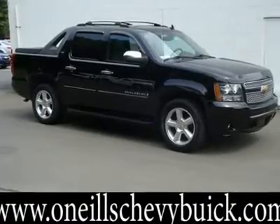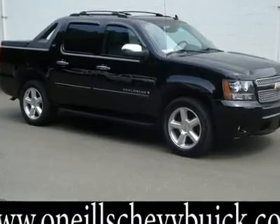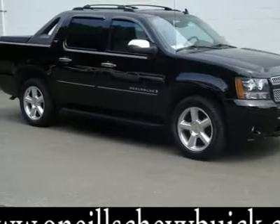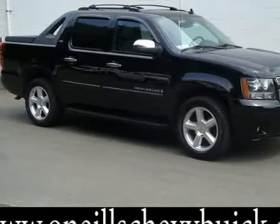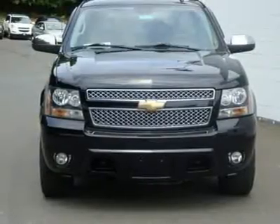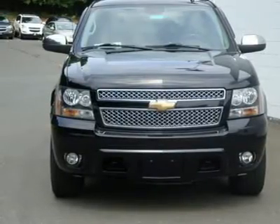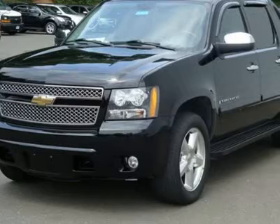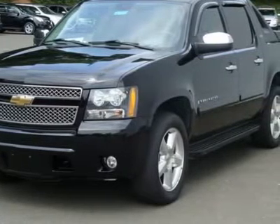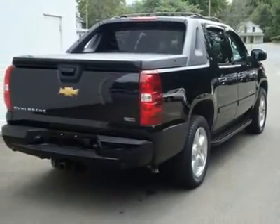LTZ Plus Sales Package, Sun Entertainment Destinations Package, AM-FM Stereo with MP3, CD-DVD Navigation, XM Satellite, Power Tilt Sliding Sunroof with Express Open, Rear Seat Entertainment System, and Rear View Camera System. Avalanche 1500 LTZ, Black, Front Halogen Fog Lamps, Heavy Duty Rear Locking Differential, Power Adjustable Heated Outside Mirrors, and Preferred Equipment Group 1LZ.